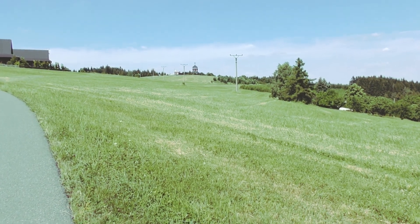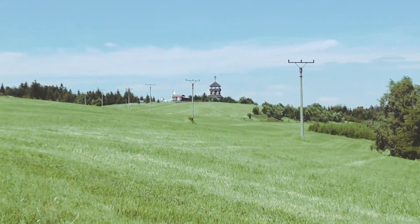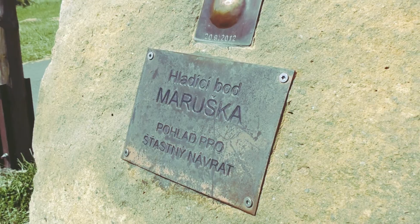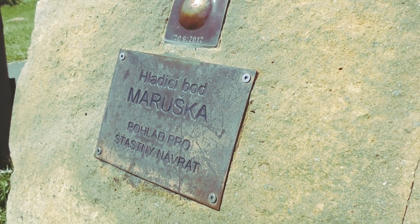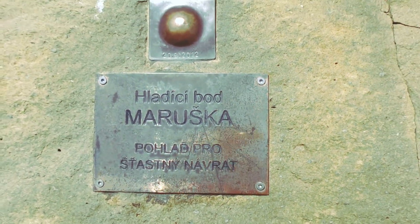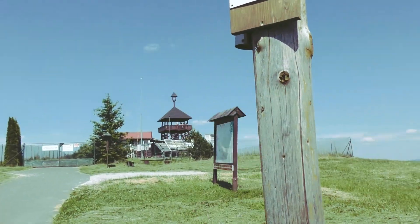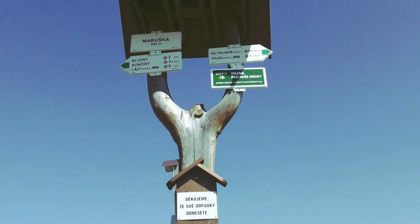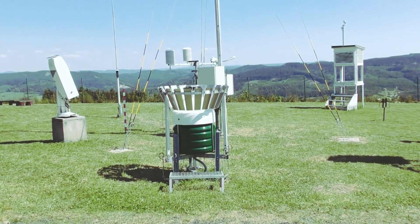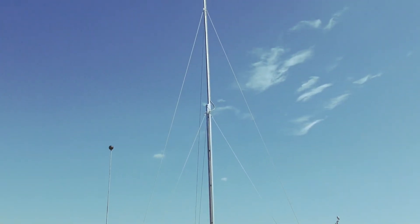So after quite a long trek uphill we can now see the first glimpse of Rozhledna Marushka there. This is called a touching point, and if you touch this part here it means that you will have a happy return — apparently I've touched it. Here we can see the sign: Marushka, 664 meters above sea level. Next to the tower there is a weather station which provides information to the Czech national weather center.